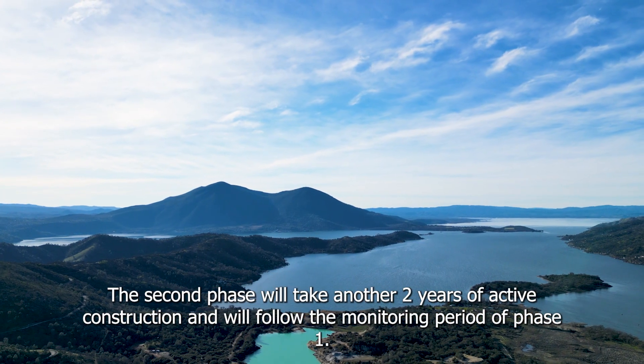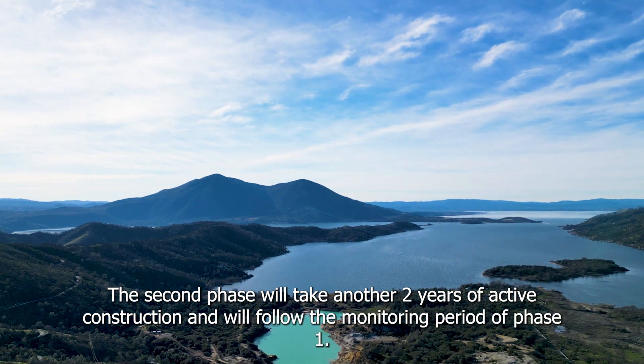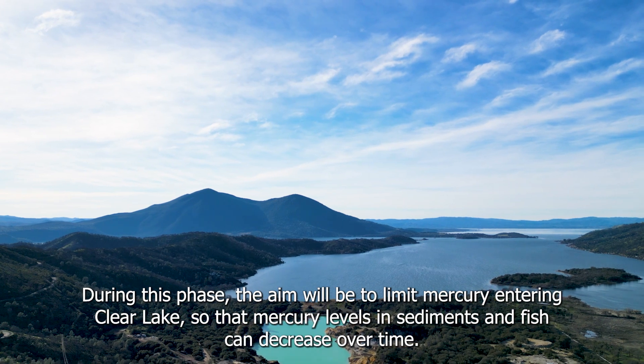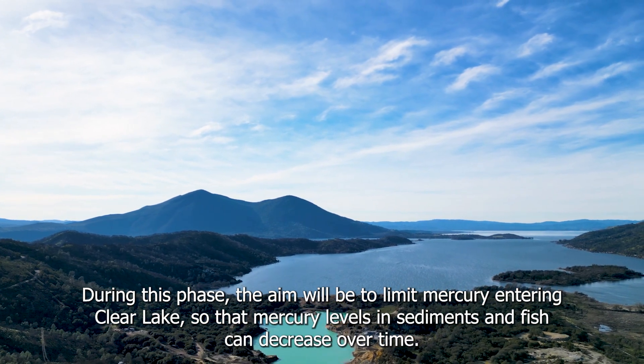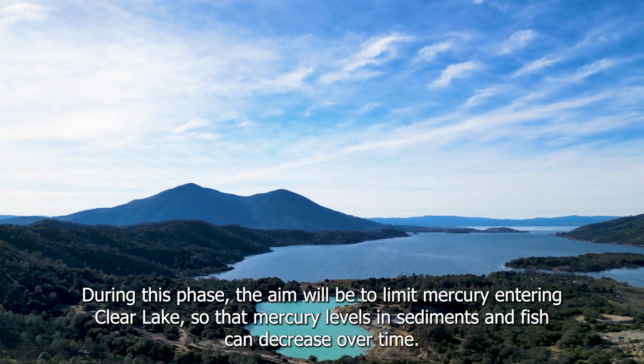The second phase will take another two years of active construction, and will follow the monitoring period of phase one. During this phase, the aim will be to limit mercury entering Clear Lake, so that mercury levels in sediments and fish can decrease over time.